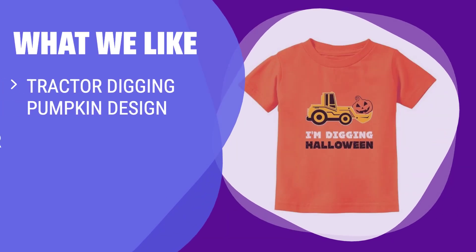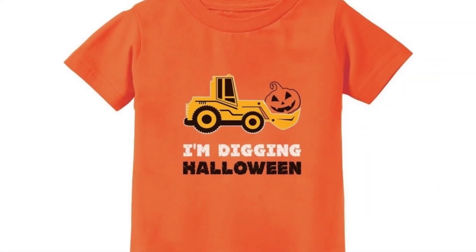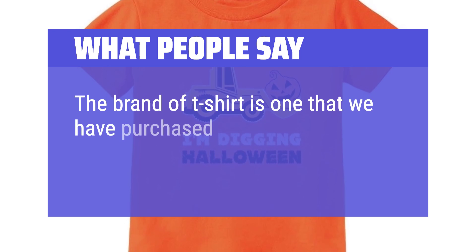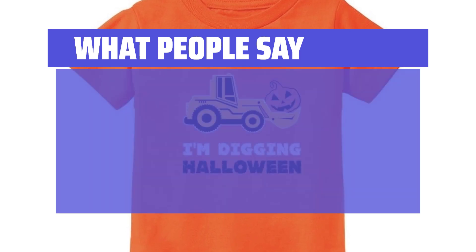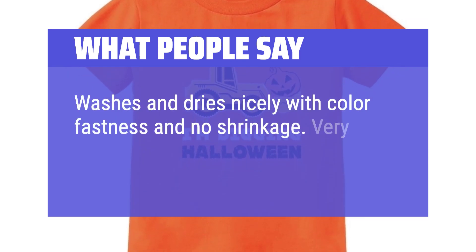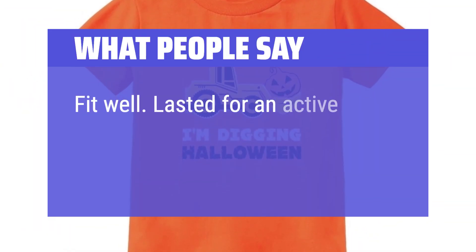What We Like: If your kid loves tractors and pumpkins, they will absolutely love this Halloween shirt. With its quality printed design and comfortable fit, it's an ideal outfit for trick or treat parties. Get them in the Halloween spirit with this fun shirt. What People Say: The brand of t-shirt is one that we have purchased before and it's quality. Fits true to size. Washes and dries nicely with color fastness and no shrinkage. Very nice quality. Fit well. Lasted for an active toddler.